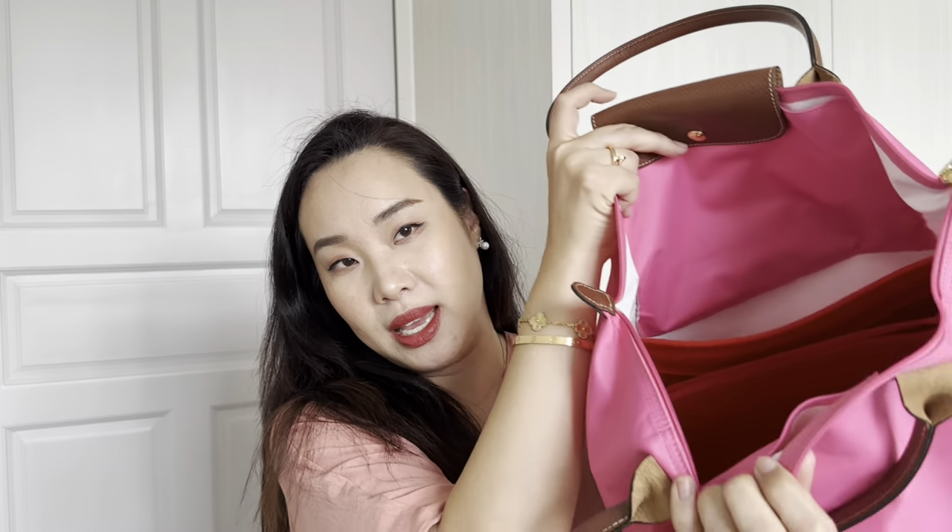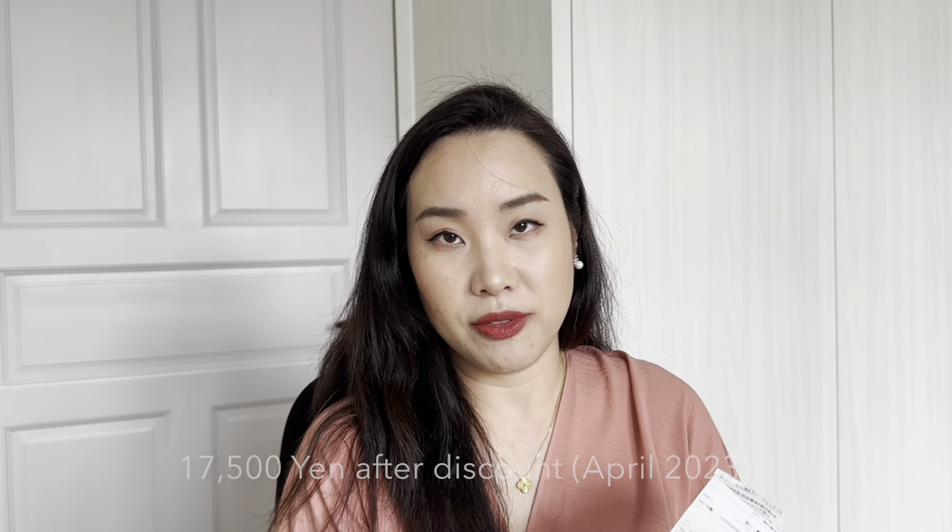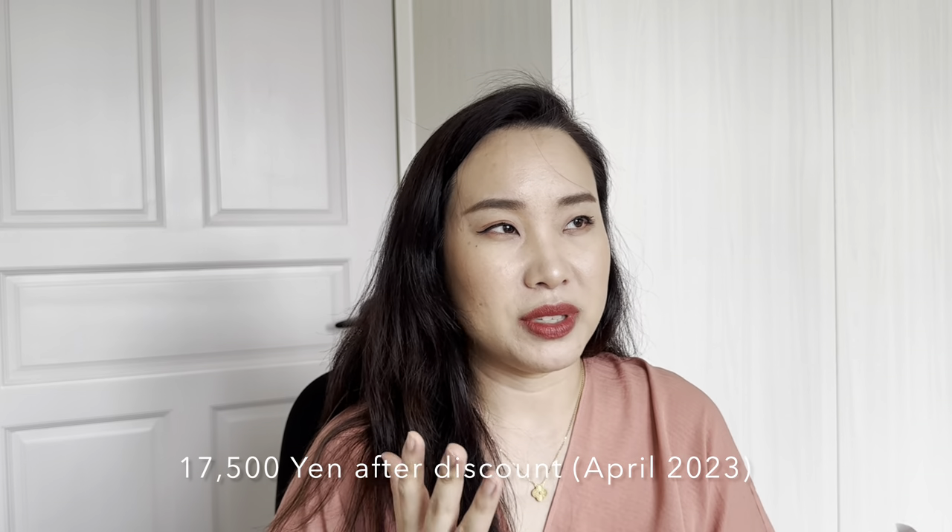This is my very first Longchamp tote bag in canvas and I absolutely love it. It's white inside; I already have a bag insert and white lining. I actually used this bag while in Japan — it feels so much lighter. The retail price was 20,900 yen, and after tax it was close to 17,500 yen — about 140 to 150 USD — which is way cheaper than buying it in Singapore.